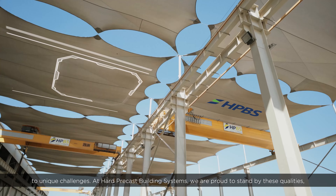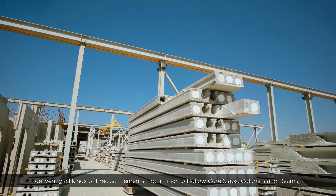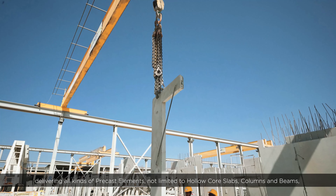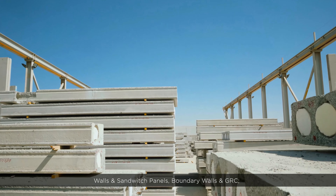At Hard Precast Building Systems, we are proud to stand by these qualities, delivering all kinds of precast elements, not limited to hollow core slabs, columns and beams, walls and sandwich panels, boundary walls, and GRC.